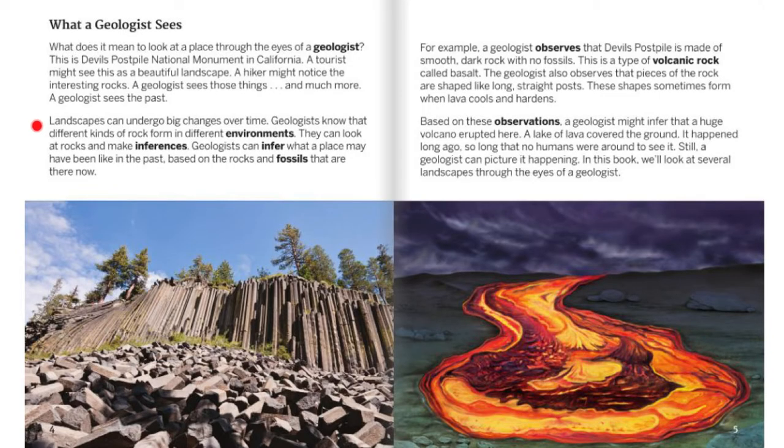Landscapes can undergo big changes over time. Geologists know that different kinds of rock form in different environments. They can look at rocks and make inferences. Geologists can infer what a place may have been like in the past based on the rocks and the fossils that are there now. For example, a geologist observes that Devil's Postpile is made of smooth, dark rock with no fossils. This is a type of volcanic rock called basalt.